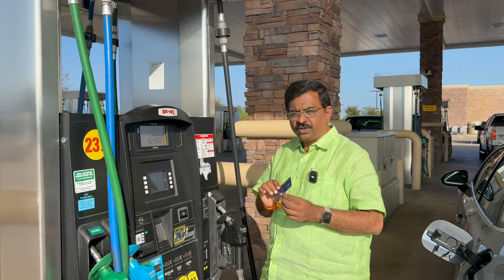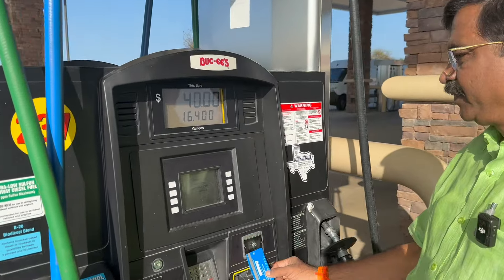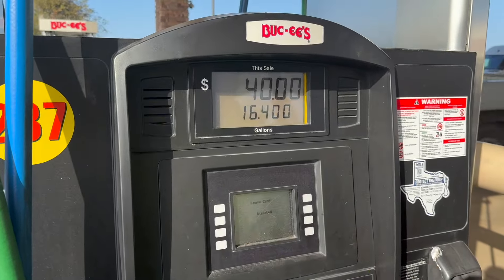There are always petrol pumps available. If you buy at a petrol pump in America, you can buy at a petrol pump. You can buy at a petrol pump here.